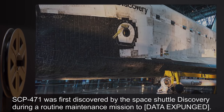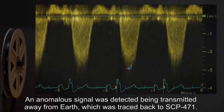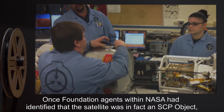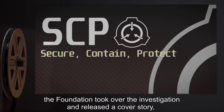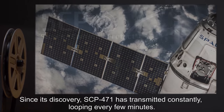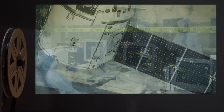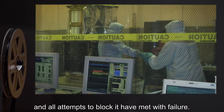SCP-471 was first discovered by the space shuttle Discovery during a routine maintenance mission. An anomalous signal was detected being transmitted away from Earth, which was traced back to SCP-471. Once Foundation agents within NASA identified the satellite as an SCP object, the Foundation took over the investigation and released a cover story indicating NASA had detected a top-secret military research project. Since its discovery, SCP-471 has transmitted constantly, looping every few minutes, with only one interruption in the signal recorded.